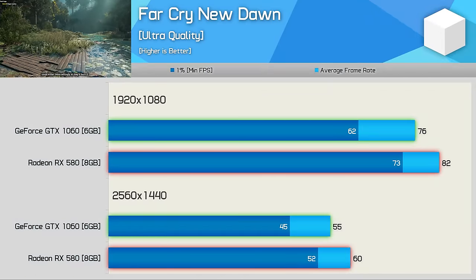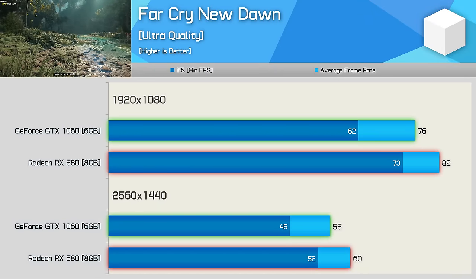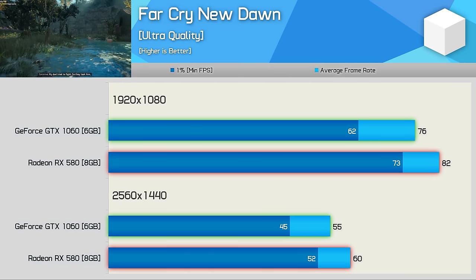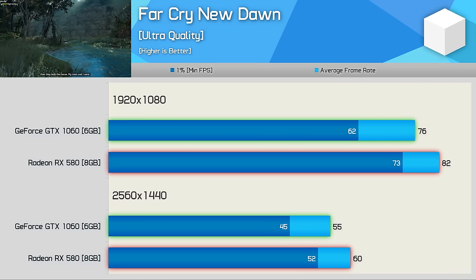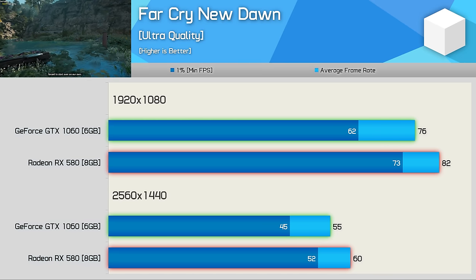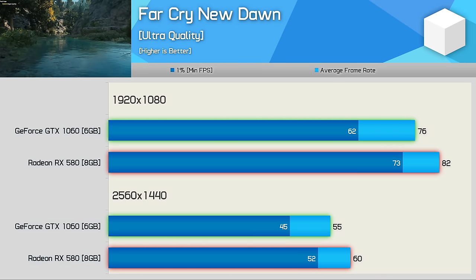Unlike Assassin's Creed Odyssey, Far Cry New Dawn is an AMD sponsored title where the RX 580 doesn't get trounced — in fact, the RX 580 does the trouncing, beating the GTX 1060 by an 8% margin at 1080p while also delivering considerably better 1% low performance.